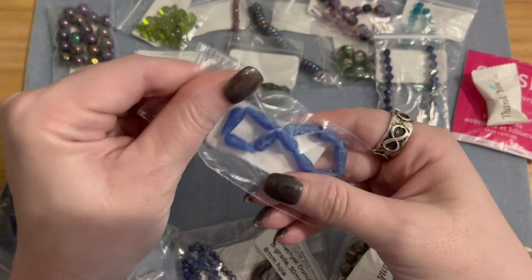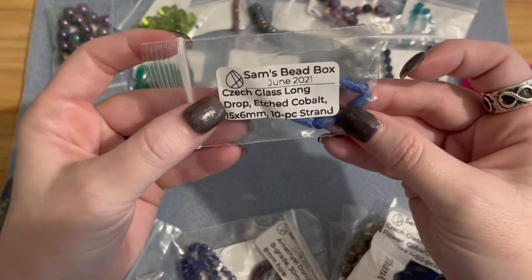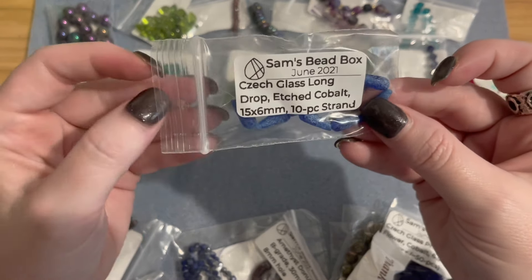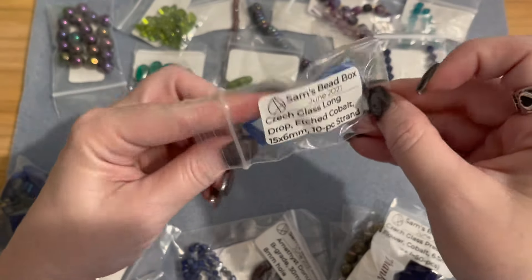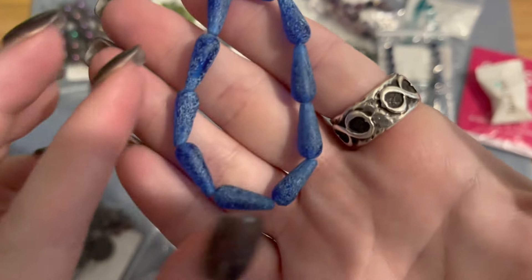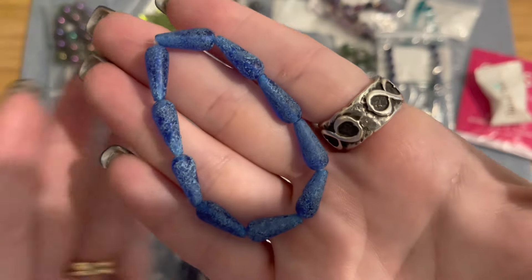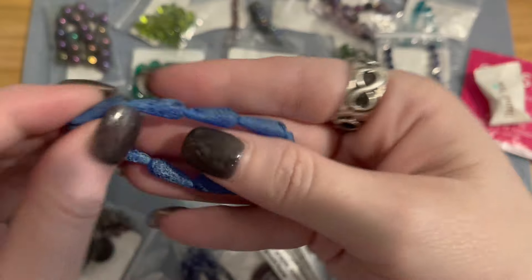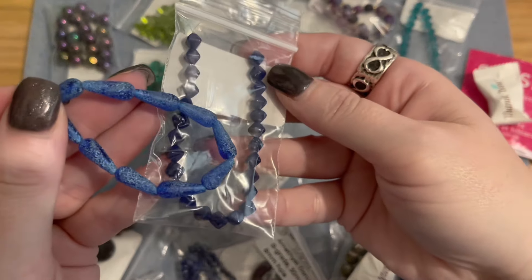Next we have a strand of Czech glass long drop etched cobalt, 15 by 6 millimeters, 10-piece strand. These are really cool — they have almost a frosting on the bead and an elongated teardrop shape. Really pretty in that cobalt blue — I can definitely see a pair of earrings being made with those.